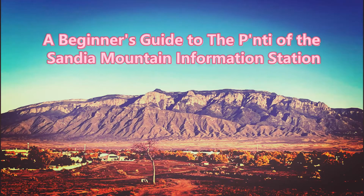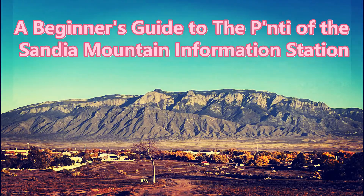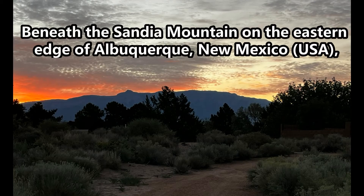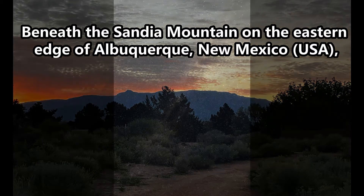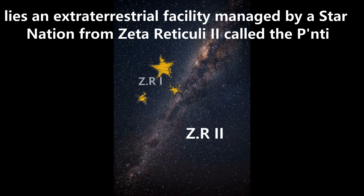A beginner's guide to the Ponty of the Sandia Mountain Information Station. Beneath the Sandia Mountain, on the eastern edge of Albuquerque, New Mexico, in the United States of America, lies an extraterrestrial facility managed by a star nation from Zeta Reticuli II, called the Ponty.